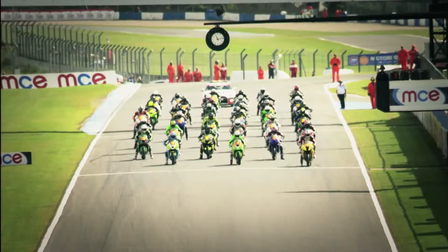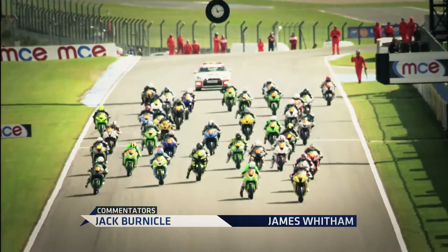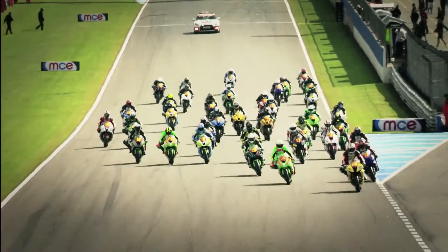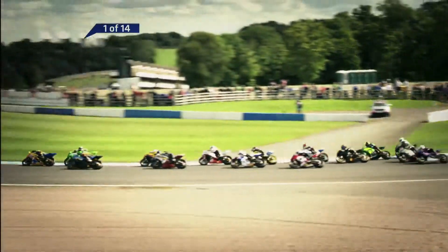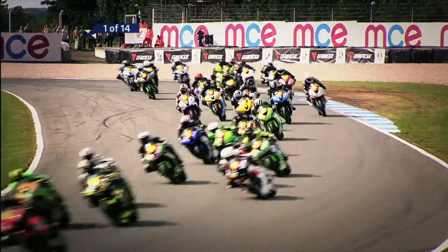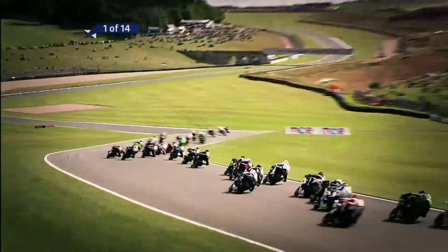14 laps ahead in the Pirelli National Superstock 600 championship here at Donington Park. A great start by Callan Cooper off the front row on pole position, cleanly into Redgate. He grabs the advantage. Great start from the second row by Joe Collier on the Haribo Starmix Triumph — the dark blue machine rattles through into second place, getting the better of Luke Hedger and Jordan Simkin who were on the front row.